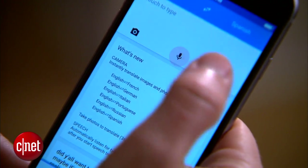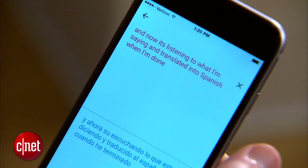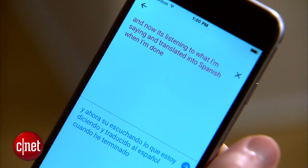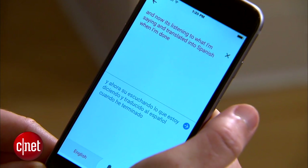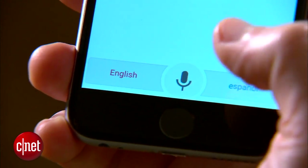Right now it's listening for English, and when I stop it will automatically translate to Spanish. So I'm going to press the microphone a second time, and then I can have a conversation with Vanessa.